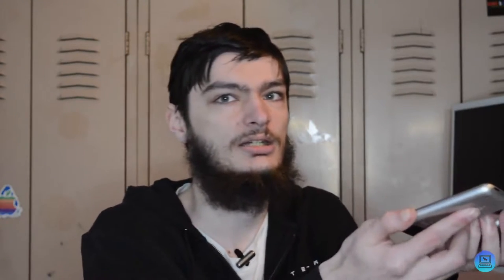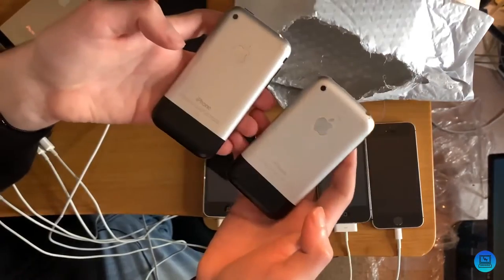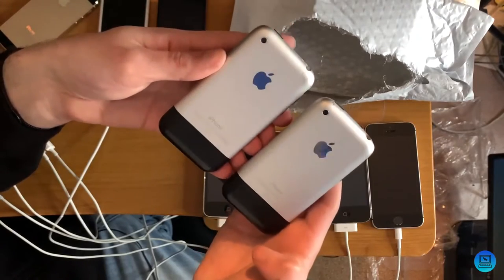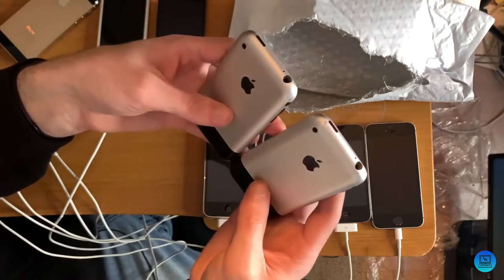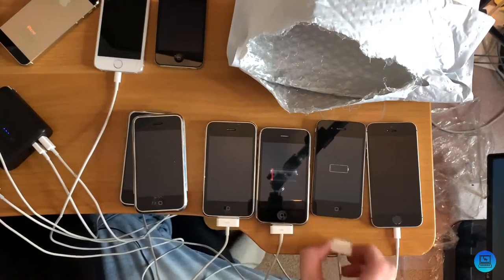And now for the last two phones. These are the reason I purchased this lot — the impulse buy for me. They are both original iPhones — iPhone 2Gs. I have a 4 gig and a 16 gig, and they are both in pretty good condition. The screens are in fact shattered on both of them, but around the back they're actually not bad. Not pristine by any stretch, but not bad for 15-year-old phones. With a little TLC, I feel like they could really clean up well. I believe they turn on and work. I have run out of 30-pin cables, so I'll just steal one from another phone.